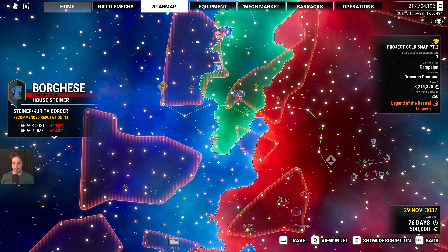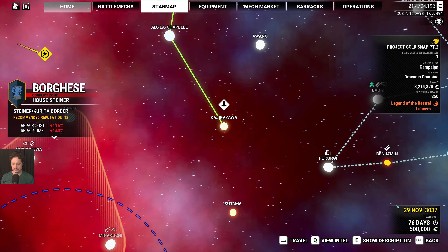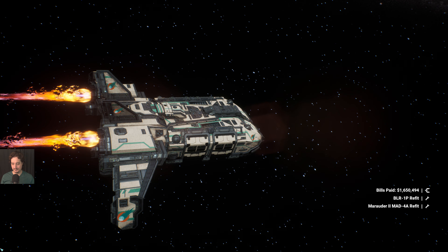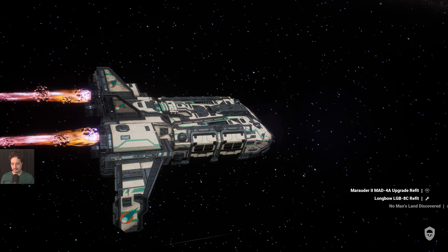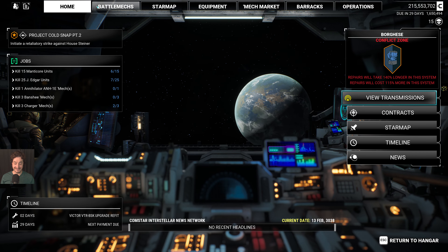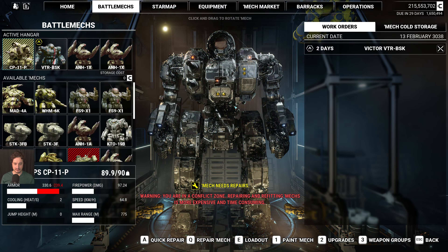It's way too much flying for very little money. I don't really have many options at this point — let's go ahead and do it anyway. But I would advise avoiding something like this unless you're looking to relocate to that Steiner space.